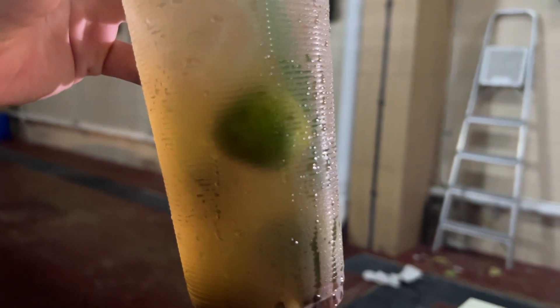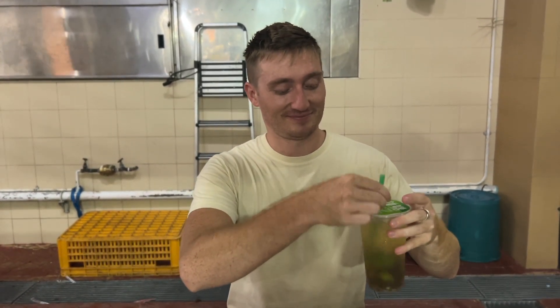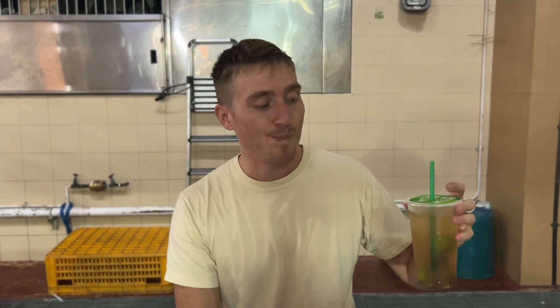This is a sweet sour plum drink. It does taste like plum juice but it's also sour - not the same way that a lemon would be sour. You know how a lemon sports drink like Gatorade tastes? Like a fake lemonade? It sort of tastes like that. It's interesting.